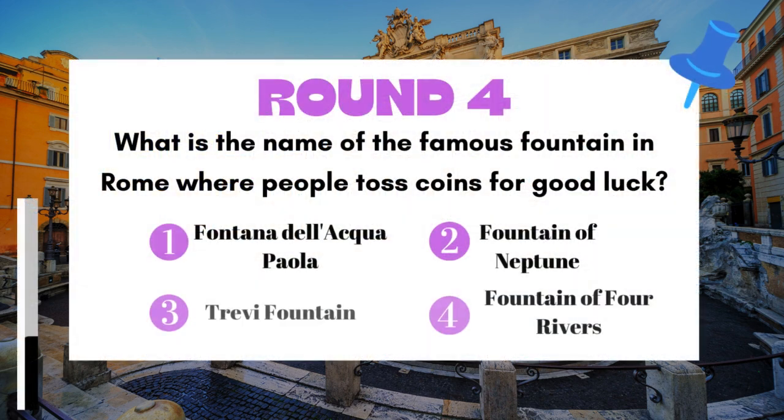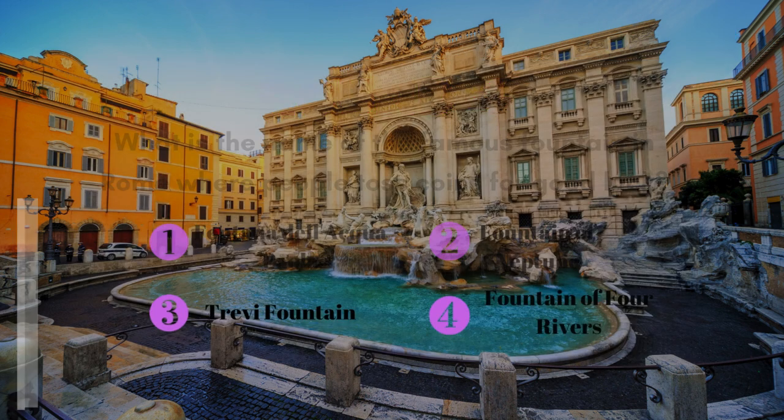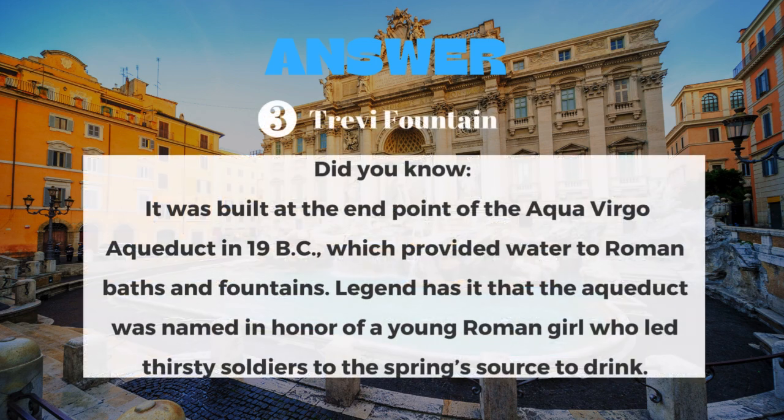Round 4: What is the name of the famous fountain in Rome where people toss coins for good luck? The answer is the Trevi Fountain.